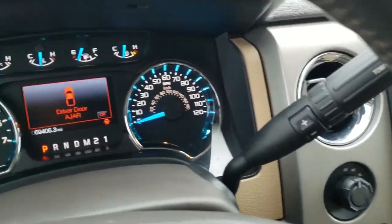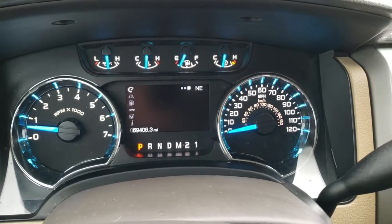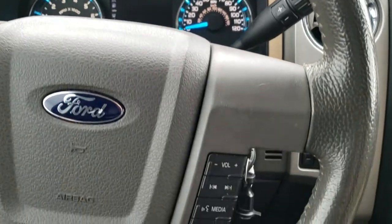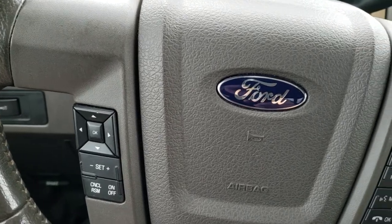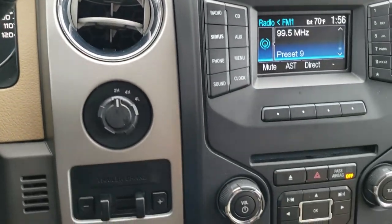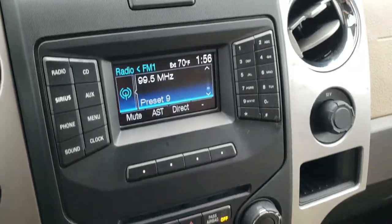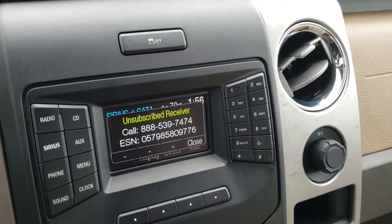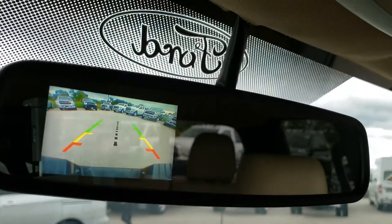This one has 69,406 miles. The instrument cluster is very nice and clean. It comes with a leather-wrapped steering wheel, audio and Bluetooth controls on the right, and cruise controls and information center controls on the left. Six-speed automatic transmission, turn dial four-wheel drive, factory brake controller, all your climate controls, AM/FM and Sirius XM radio capabilities. You do get a backup camera in the mirror.